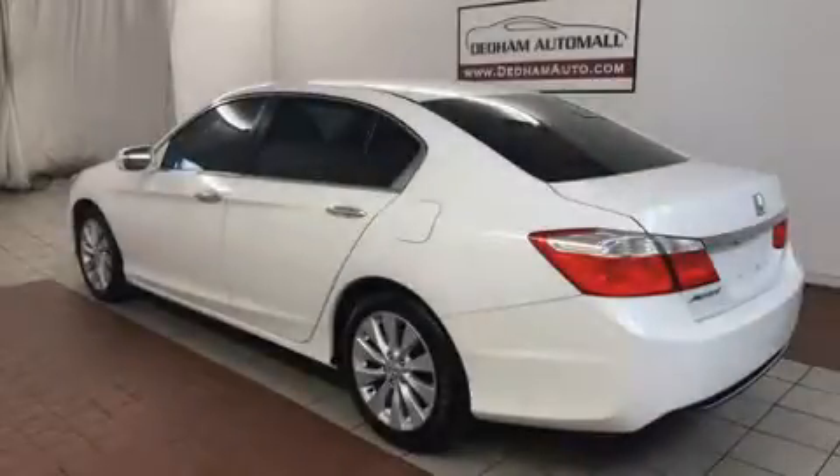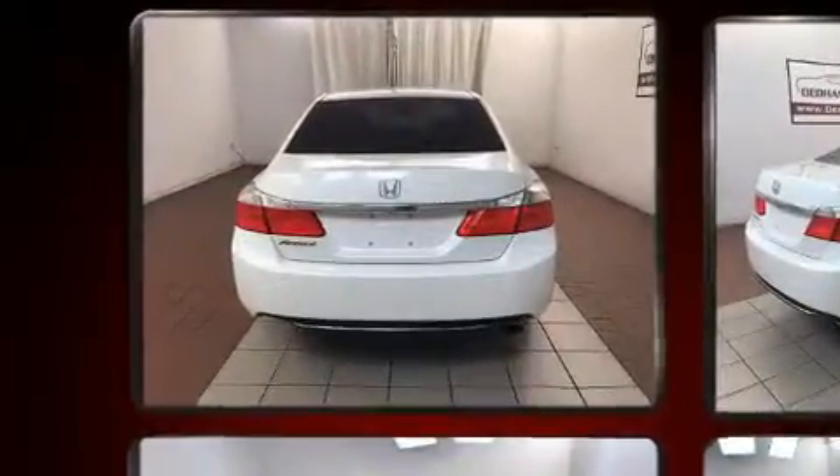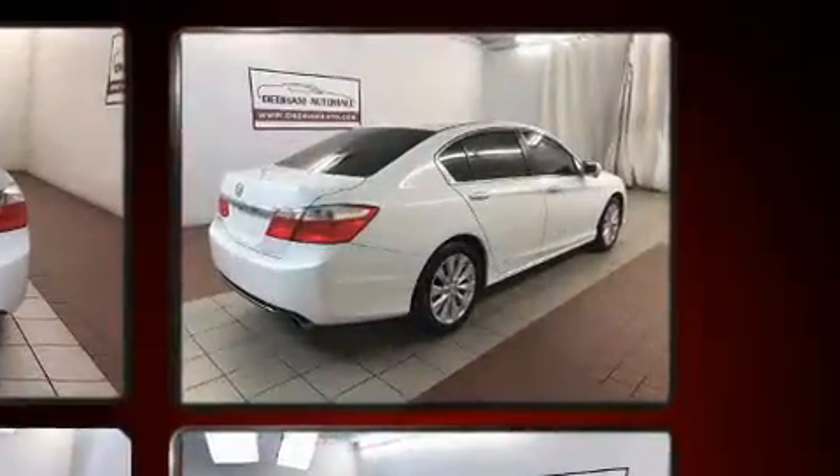Step into the 2014 Honda Accord. Under the hood, you'll find a four-cylinder engine with more than 170 horsepower. And for added security, Dynamic Stability Control supplements the drivetrain.